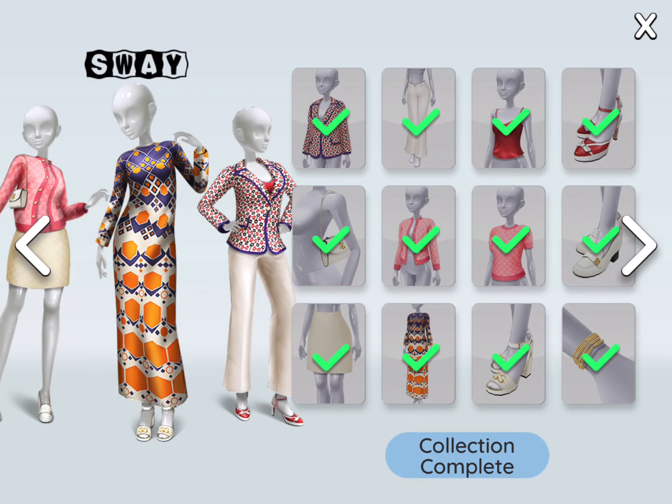Now Sway. It's pretty — not sway, not swag — but I love the dress and the pink coat. It's pretty cool.